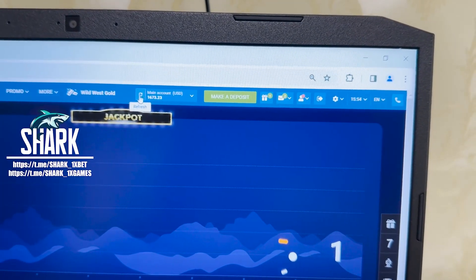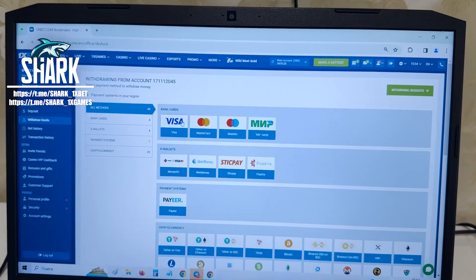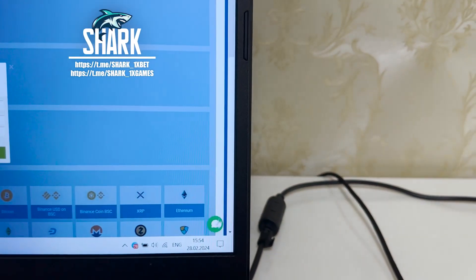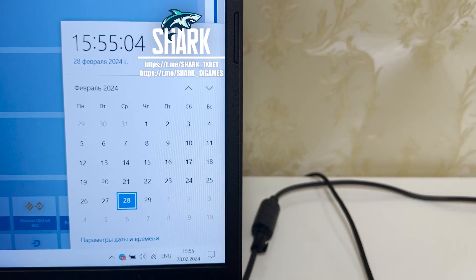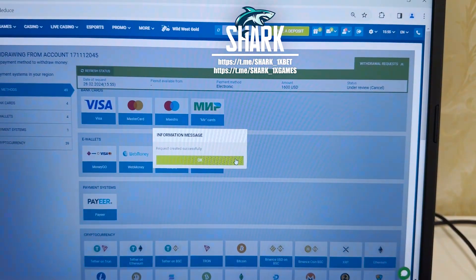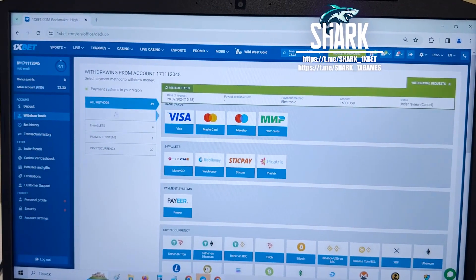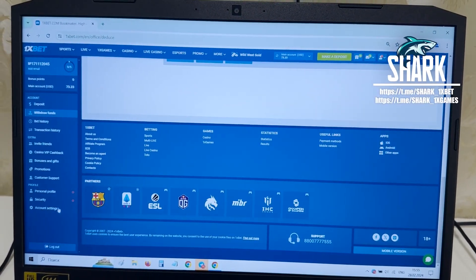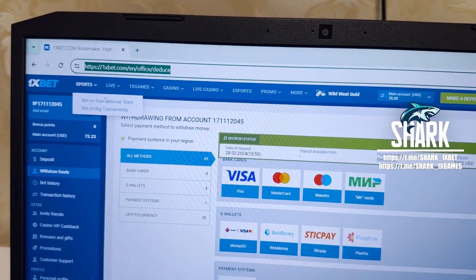You see my balance, guys. Go to personal account, withdraw funds — I withdraw to my card. 28 February 2024, actual fresh date and time. Press confirm, press OK, and now we just wait for my money to withdraw from the 1xbet wallet to my card — it's about one or two minutes, just wait a little bit, my friends.